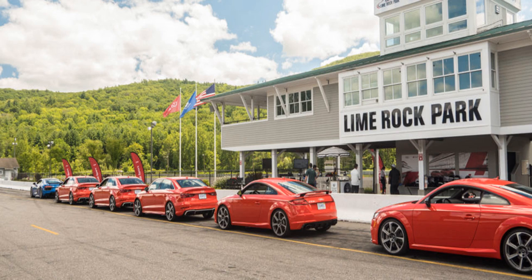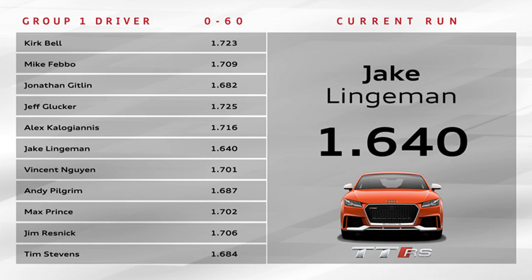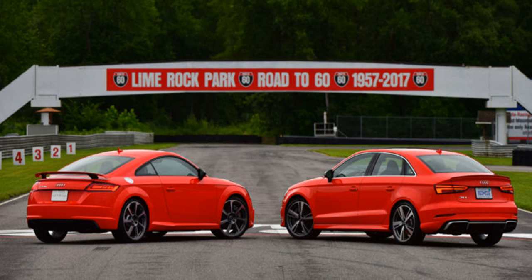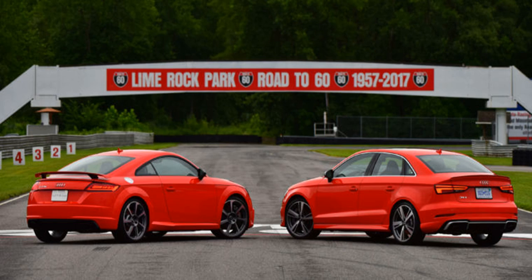Success on the racetrack doesn't sell cars like it used to. That said, plenty of car companies still go racing, and it's not just a marketing exercise — it remains an engineering one. Competition breeds ingenuity, and a motorsports department is like a skunk works that can add a halo to a mundane car. BMW has M, Mercedes-Benz has AMG, Volvo has Polestar, and Audi has Audi Sport.